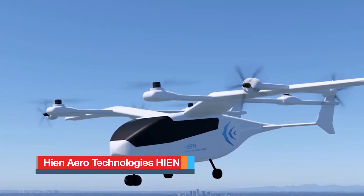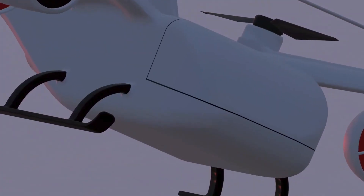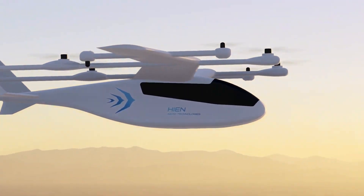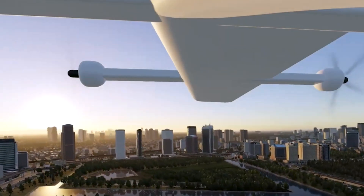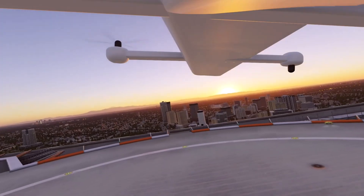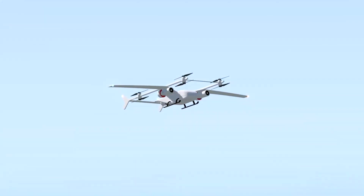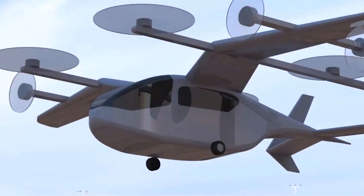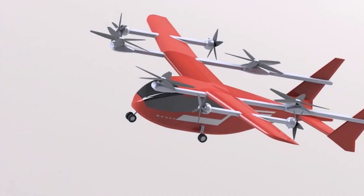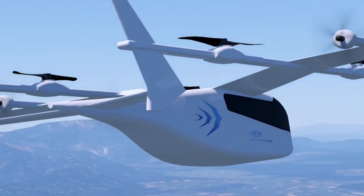The High-End 6 is a sleek six-passenger hybrid electric VTOL concept aircraft designed for advanced air mobility applications such as short-range air taxi services and business travel. Combining futuristic aesthetics with high performance, it is remotely piloted and operates through autopilot or artificial intelligence systems. The aircraft features panoramic wrap-around windows that offer passengers stunning forward and side views, while a solid overhead canopy ensures protection and structural integrity.